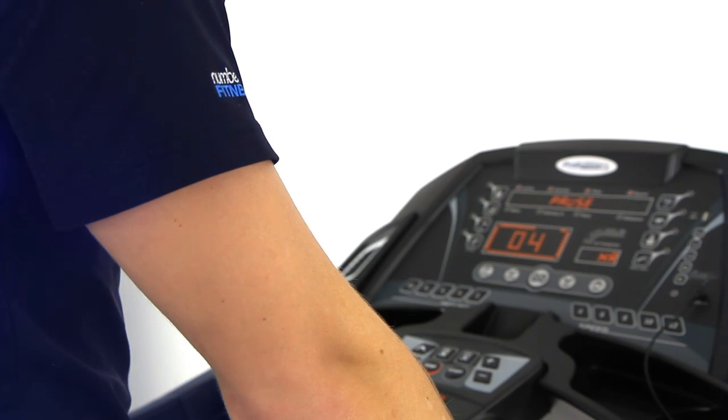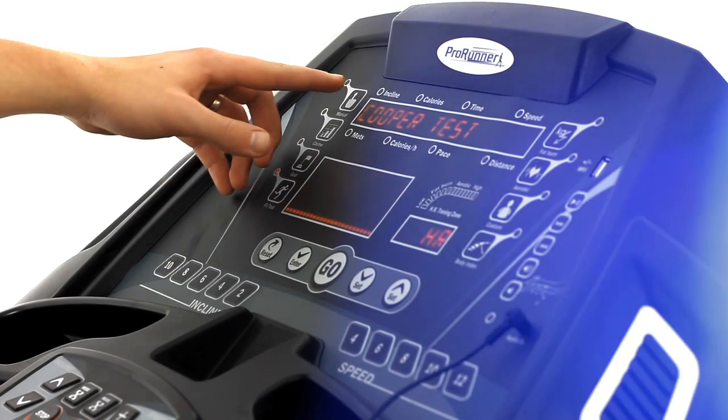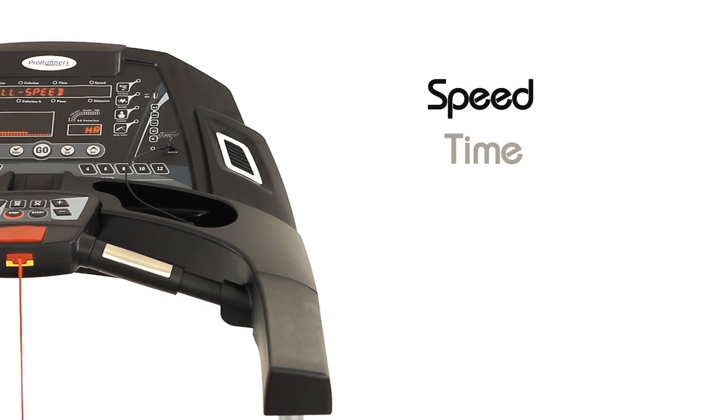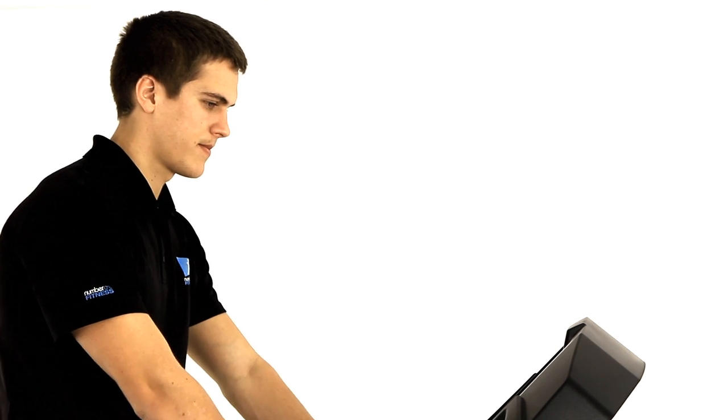The user-friendly console features eight pre-programmed workouts and options to program your own. The console also gives you readings on your speed, time, distance and heart rate so you can track your workouts while you exercise.